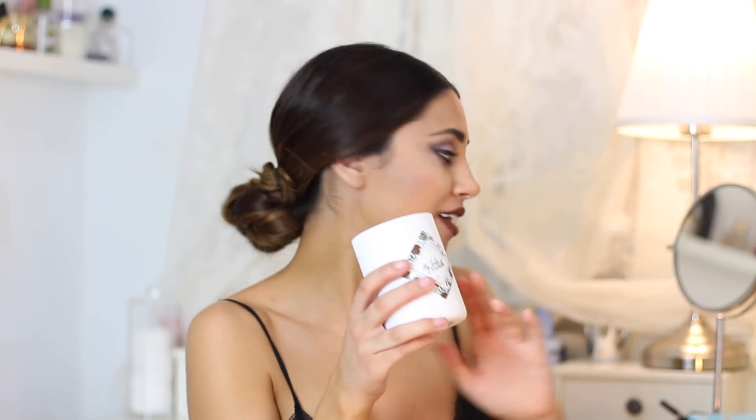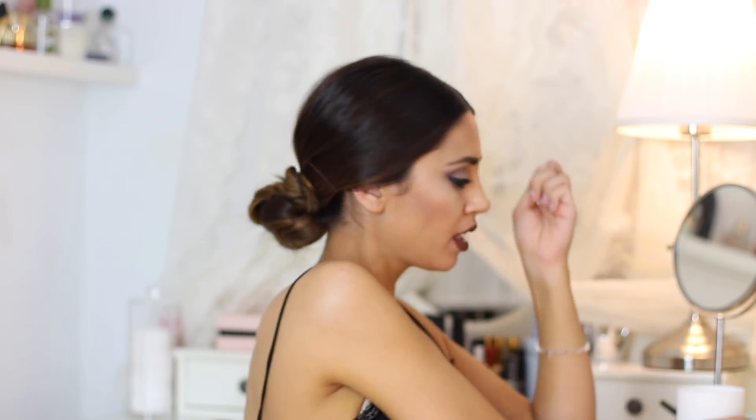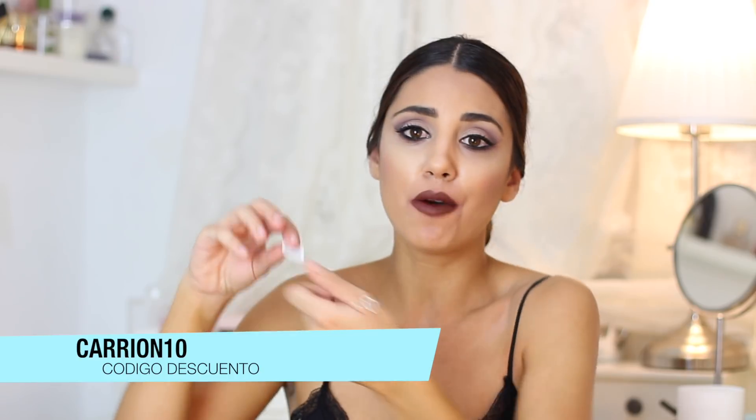No podemos elegir el modelo, ya que es sorpresa, pero sí podemos elegir qué queremos: anillo, pulsera o pendientes. Está muy bien para regalar, de verdad es una idea increíble. La pulserita que me ha tocado a mí es súper bonita, como de diamantitos con una cadenita súper finita con un simbolito. Os voy a dar un código de descuento por aquí por si queréis regalarla o comprarla para vosotras mismas.